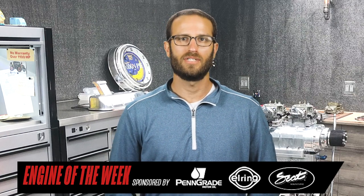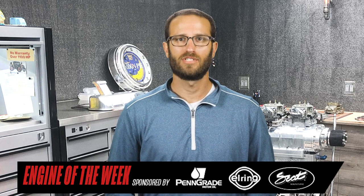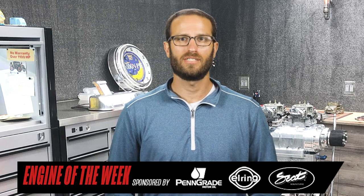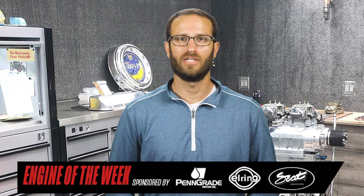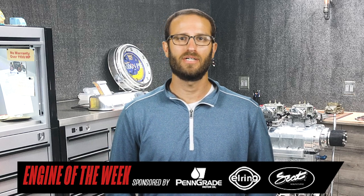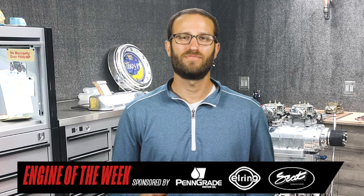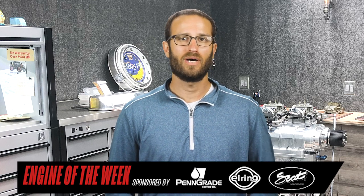The shop recently celebrated three years in business and quickly filled its 7,000-square-foot space with all the necessary cylinder head and block machining equipment to do its engine work in-house. Modern Airflow Dynamics is focused on the LS-LT engine market, building engines from 600 horsepower up to 2,500 horsepower, as well as Gen 3 Hemi and Viper engines.